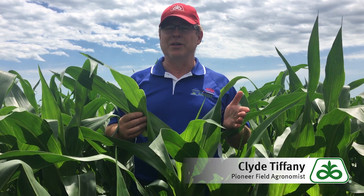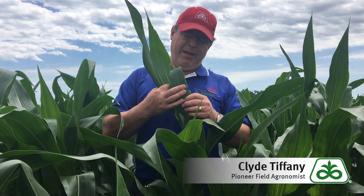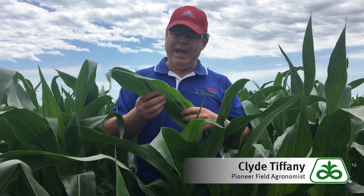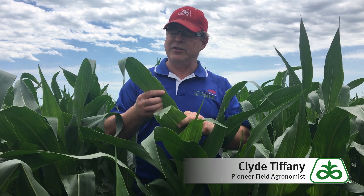I've had some calls this year about what are the irregular edges on some of the leaf margins like this. It's really a malady that is pretty innocuous. It's notched leaf syndrome, just ragged leaf syndrome. You see it on this one, it's got a little bit of an irregular edge to it.